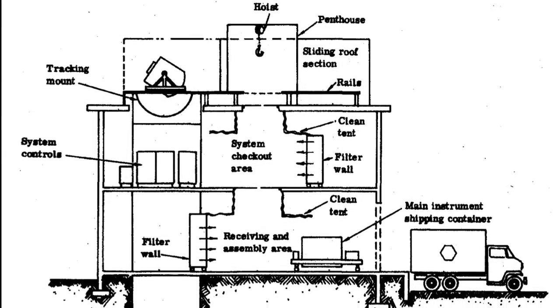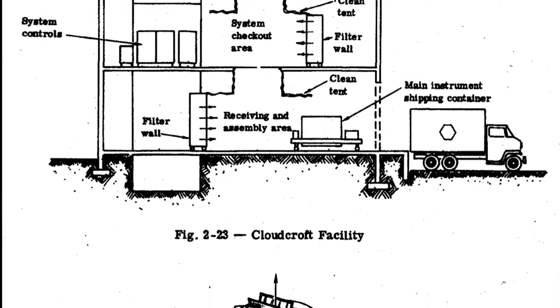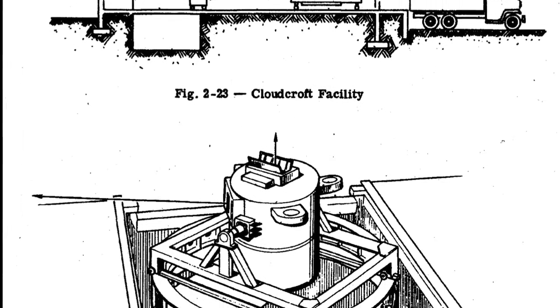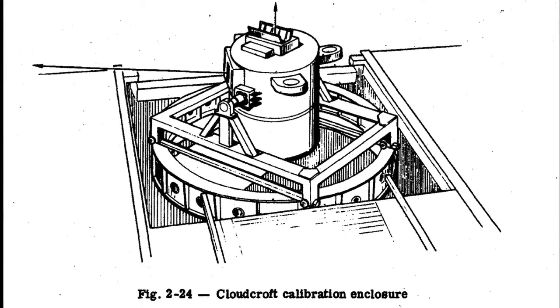So what went on inside? It was quite simple, but important. The camera assembly was trucked in, taken into a clean room, and elevated to the top. At night, the sliding roof moved back, and Big Bird enjoyed New Mexico's wonderful skies — clear, stable, a great place to do world-class calibration work.